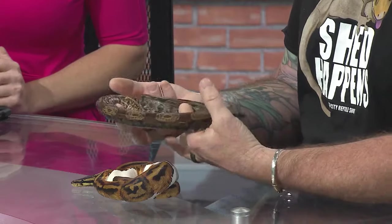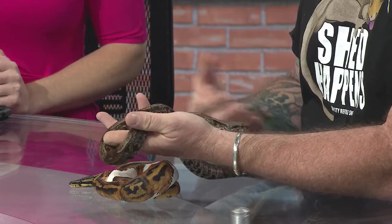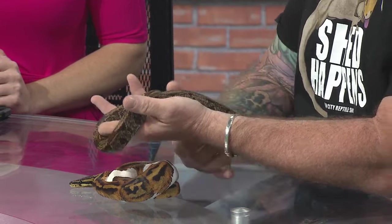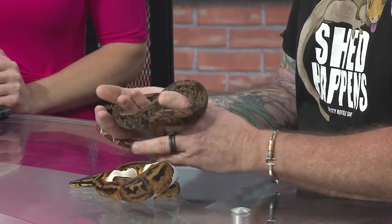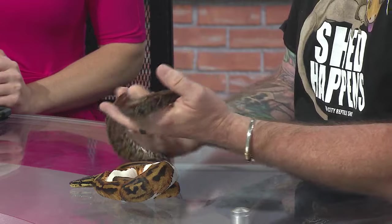This is a boa constrictor. The genetics on this is called a hypo IMG. Hypo technically is lack of black, but the IMG is adding black into it, so it's making it darker — a very cool pattern. This one, as it matures and every time it sheds, it'll get darker and darker.